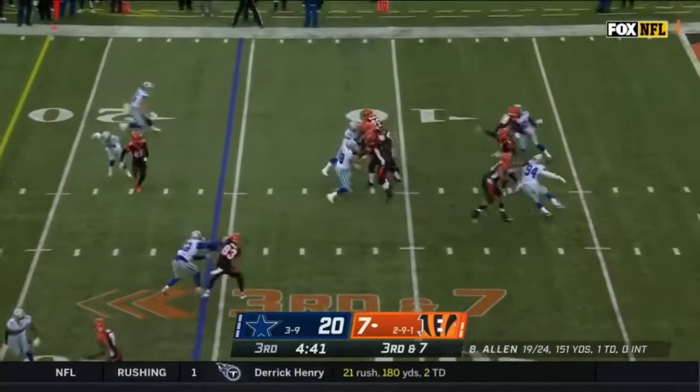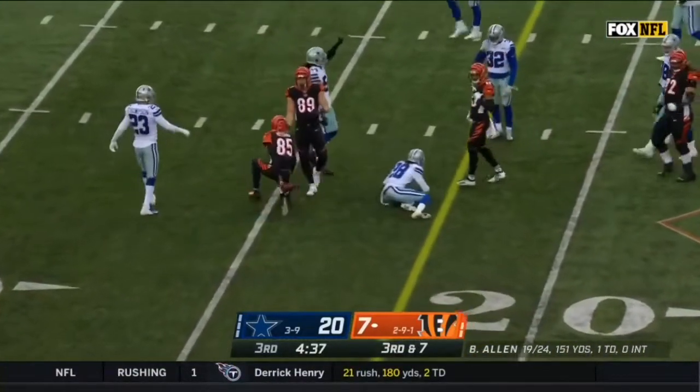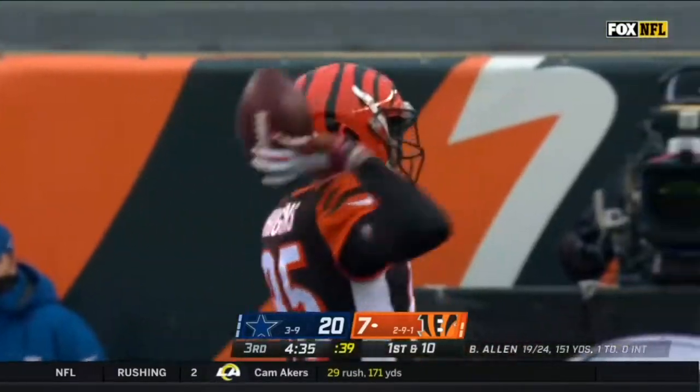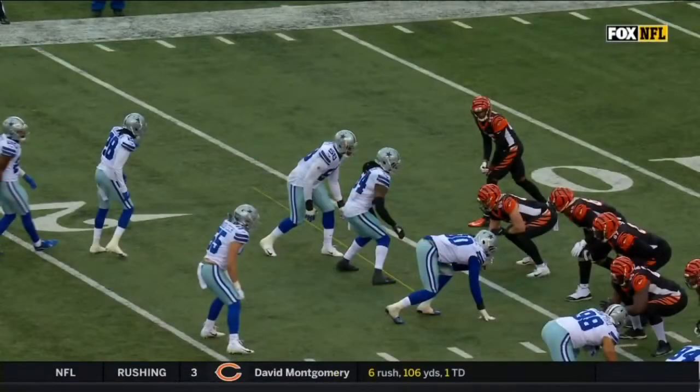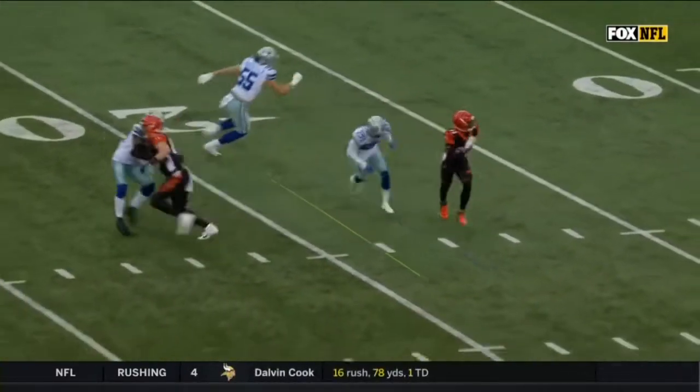The blocks hold off the four-man Cowboy rush. Allen over the middle, he finds Tee Higgins, and Higgins is close to the first down — he's got it. He almost gets whacked here as Tee works across the middle of the field.